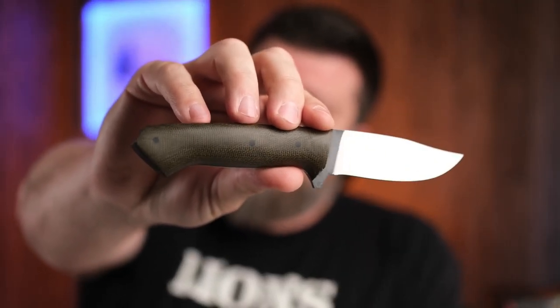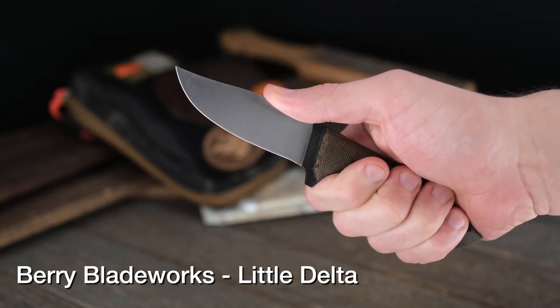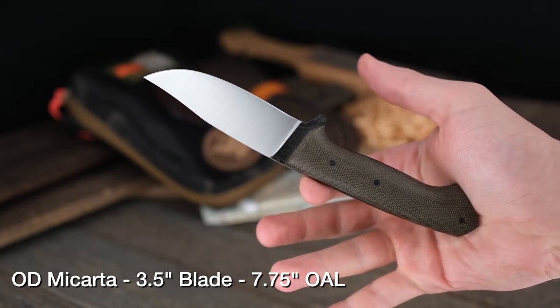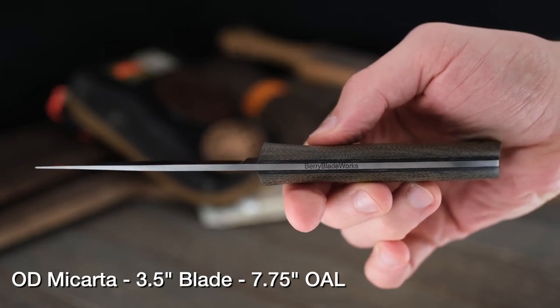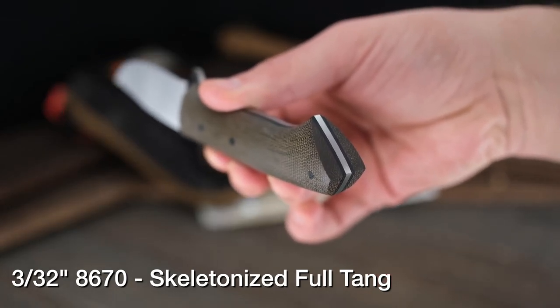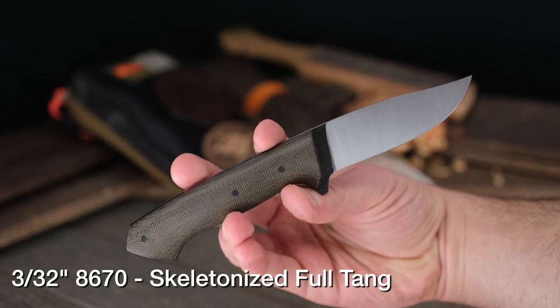This is the little Delta model. Joey Barry with JB Knifeworks has Delta models with this shape, but none in this exact size — this appears to be a shrunken-down version of one of his father's designs. This is the Barry Blade Works Delta in OD micarta, always a winner. He tossed in thin black liners to give a little separation from the steel on the skeletonized full tang. Three-thirty-seconds thickness is going to make this an absolute slicer. Great fit for medium-to-large hands.